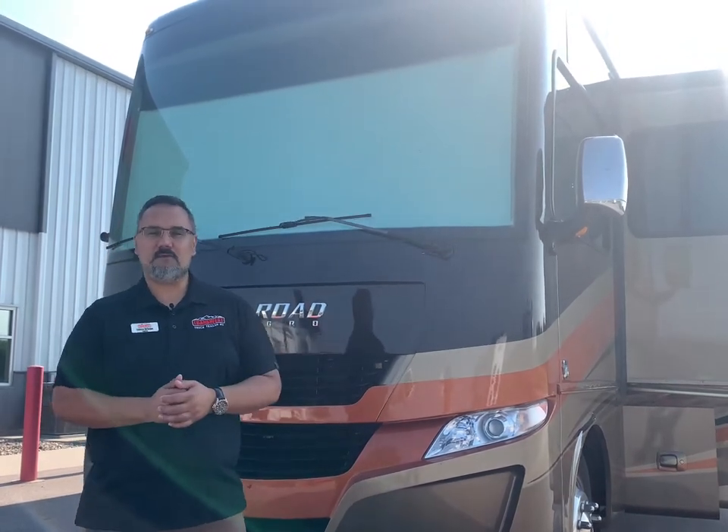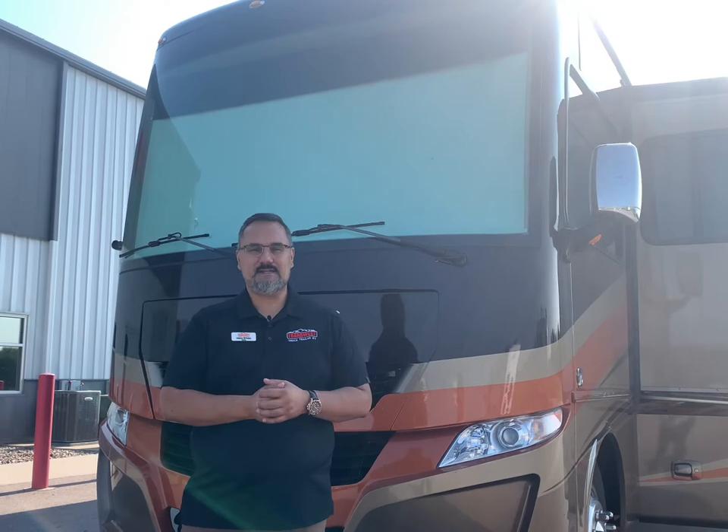Today I'd like to talk to you about this 2020 Allegro Open Road 34PA that we just got in. The customers barely had a chance to use it — it only has right around 6,400 miles on it, and she is in like-new condition.